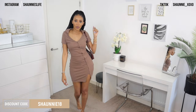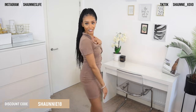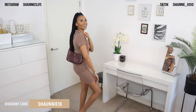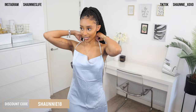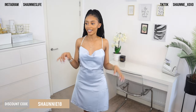Look at that — shoulder bag, shoulder bag — yes honey, we love it, we love to see it!